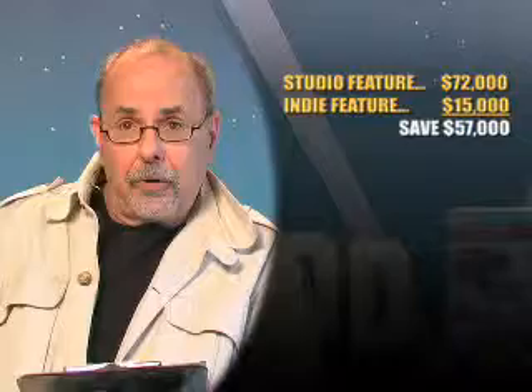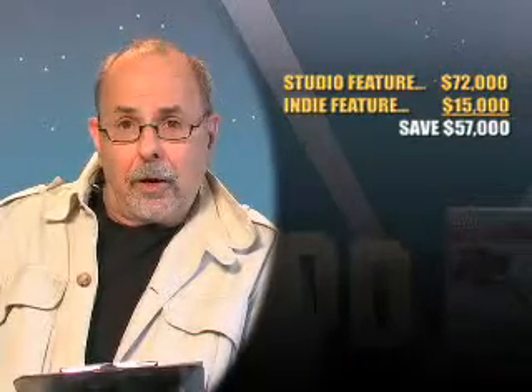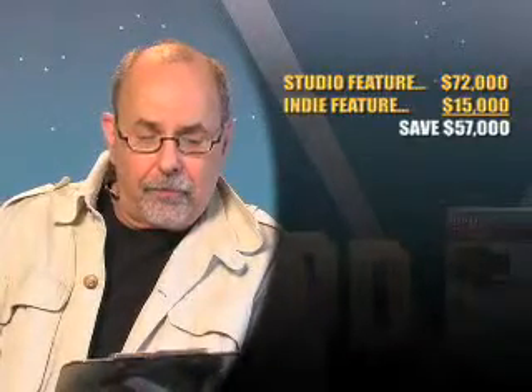A studio feature film will probably pay upwards of $72,000 for the lab deal to develop and print. For an independent feature film, I'm going to show you how to do it for $15,000 and save $57,000.